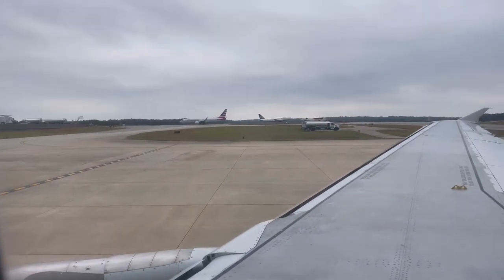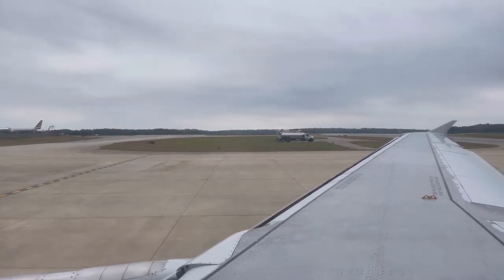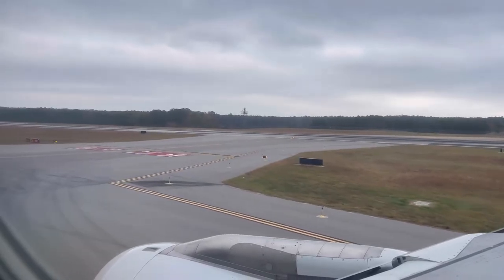As I was getting excited to be on our way to Philadelphia, we were informed that Philadelphia was having bad weather and because of that we had to be in a holding pattern for about one hour. So our flight was delayed for one hour. Shortly after that, we were on our way to Philadelphia, Pennsylvania.